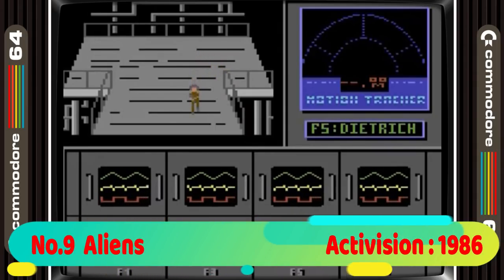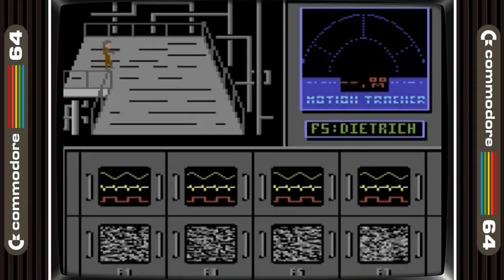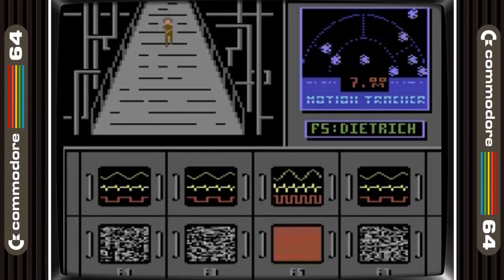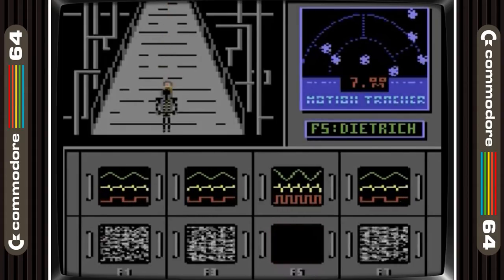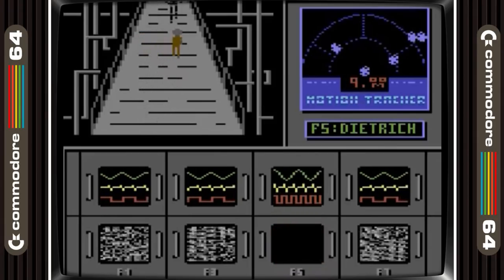Aliens is in 9th place. Really pinpoint adaptation of the movie here. Like the first Alien game this one throws up some scares, and although it's not the best-looking game it's got some of the best gameplay and sound effects of any of the games on the list. The fight with the Alien Queen at the end as Ripley in the robot lifter is class.